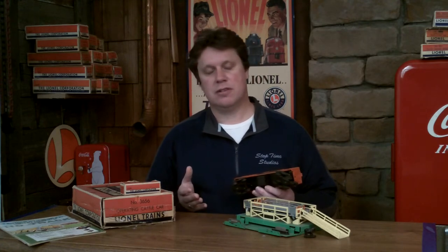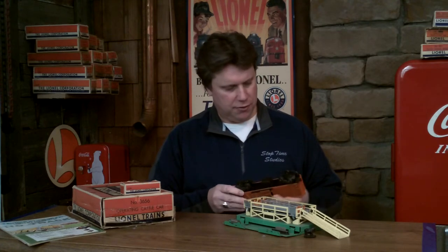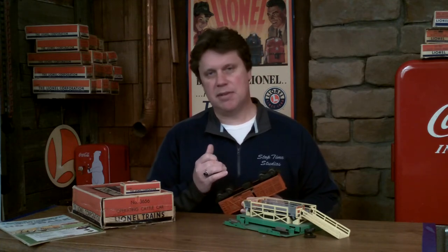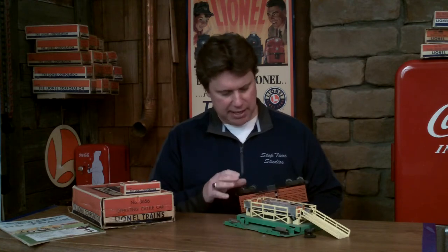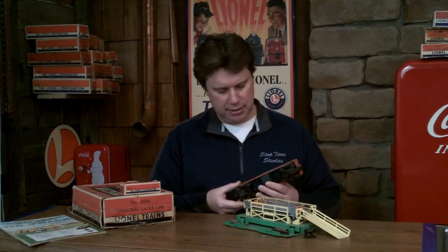With all operating cars, cabooses with a light, or tenders with a whistle, the first thing you want to do is look at the wire going into the car from the pickup — how it picks up electricity off the center rail or operating track section. You want to make sure that's in good shape. It's common to see those cracked or the insulation damaged — we're talking about pieces in the 60-year-old time period. Check that out and obviously check the condition underneath.